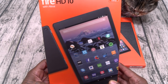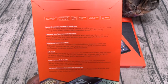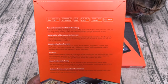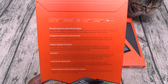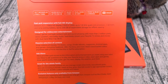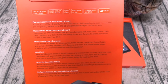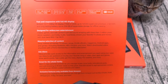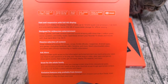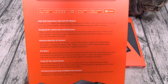Amazon Fire HD 10 with Alexa — this is the 64 gig version. Let's run through the features and specs real quick. You get a 10.1 inch HD display with a resolution of 1920 by 1200, a micro SD card slot for expandable memory up to 256 gigs, a quad-core processor, dual-band AC Wi-Fi, front and rear cameras, and a Dolby sound system. Fast and responsive with full HD display — up to 1.8 gigahertz quad-core processor, 2 gigs of RAM, long-lasting battery, and seamless streaming with dual-band 802.11ac Wi-Fi.